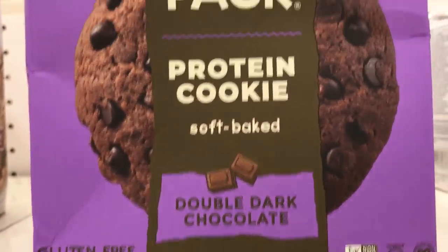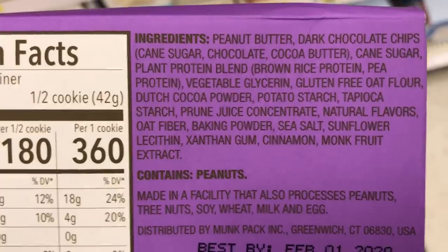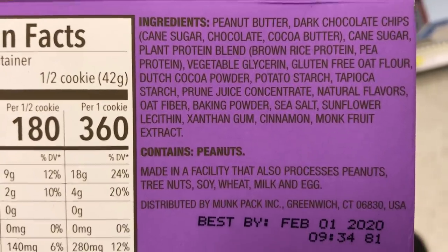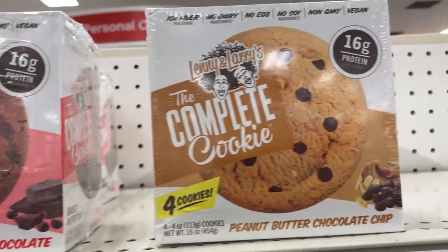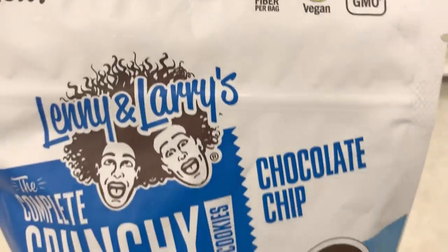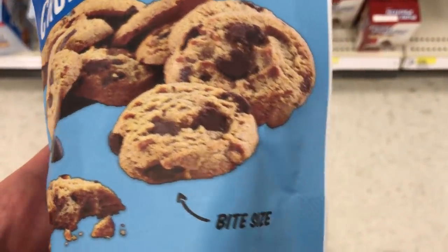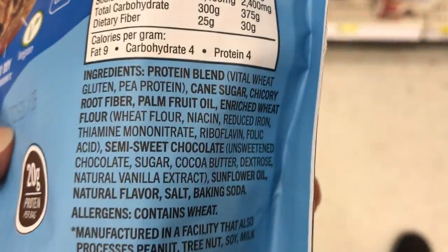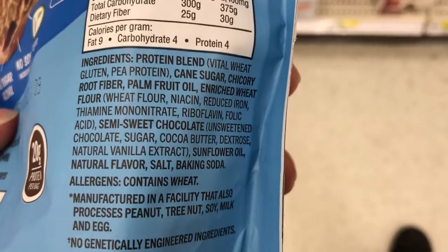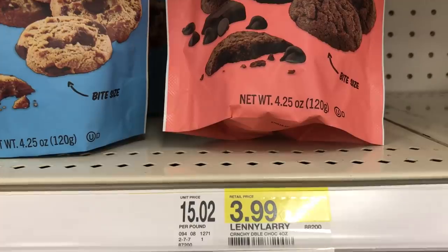And here we have Monk Pack protein cookies — these are the double dark chocolate. Here are the ingredients and here's what's not in it. And Lenny and Larry make Complete Cookies, which are vegan. These are new — the bite-sized chocolate chip cookies — and they have 20 grams of protein. They're known for being protein cookies. They have two flavors: chocolate chip and double chocolate. I have not tried either one of them.